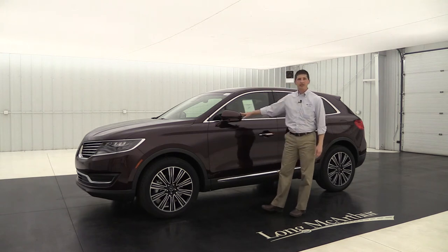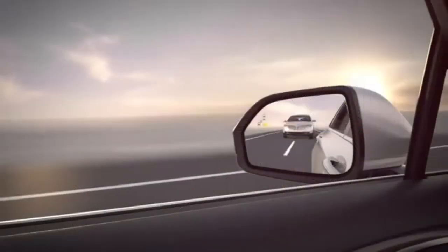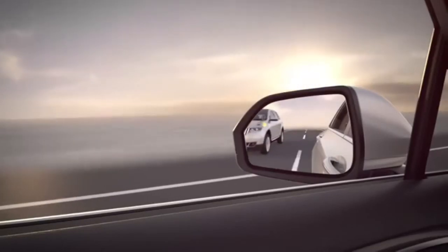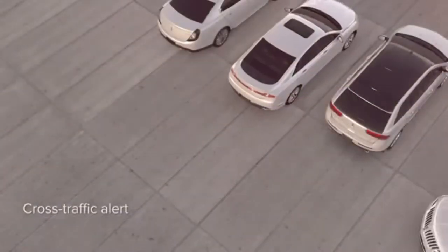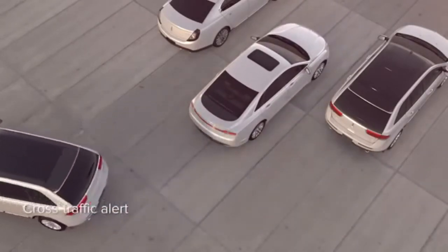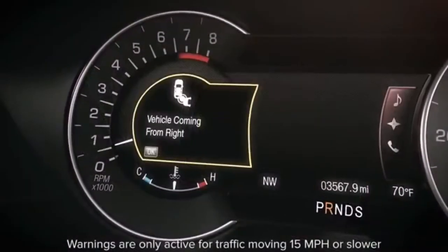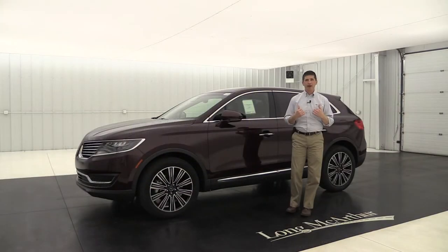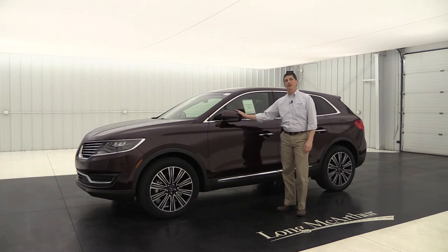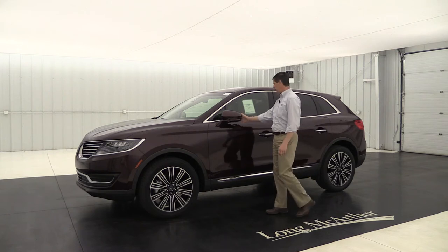This does have your BLIS system with cross-traffic alert. If there's someone in your blind spot, it's going to put a light in the corner of the mirror and let you know it's not safe to go in that lane. As you're backing up, if someone's going to cross your path from behind, it's going to alert you with the same light in the corner of that mirror on the side they're coming from, plus a message on the dash and a series of tones telling you it's not safe to back up. I really love that system, and it's even standard on select vehicles now.